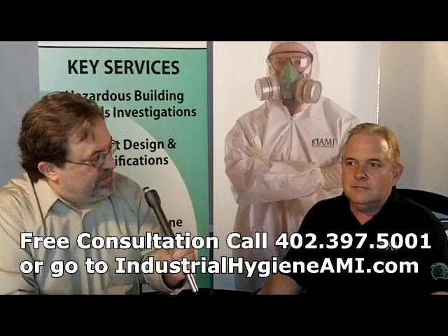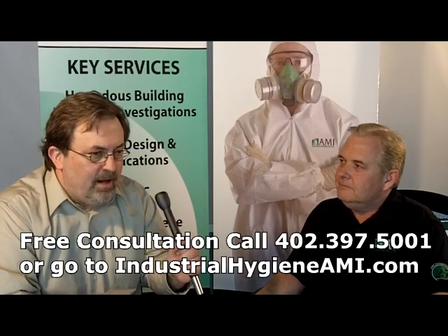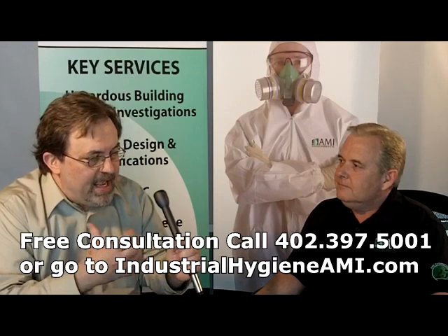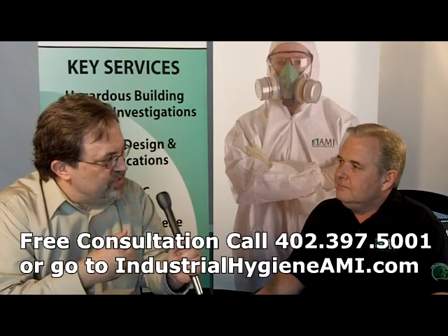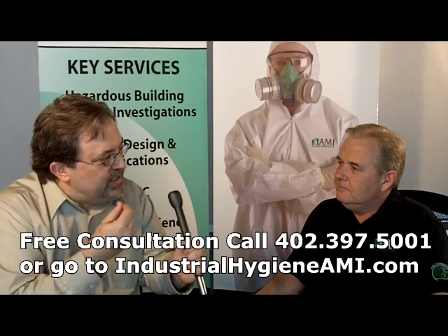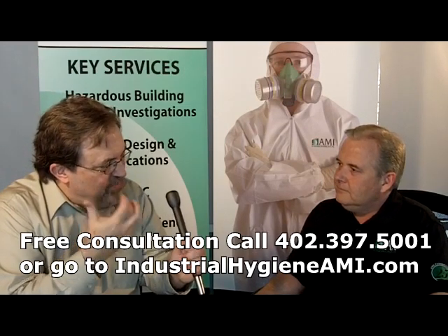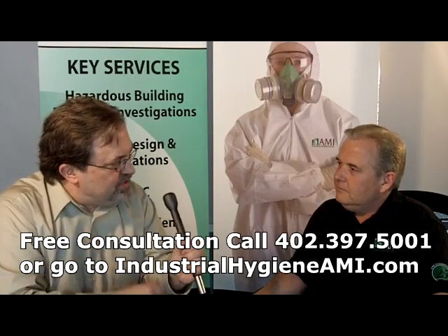Mold is always a big part of what you do — looking for mold, ascertaining where there may be issues. Is that something where you're called in to look for it? Or how typically do you focus on mold and remediation for that?